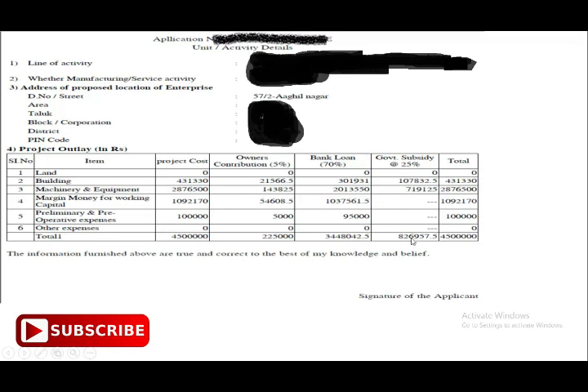If you want to get a running cost subsidy, this is the subsidy value. For example, the first project cost is 45 lakhs and the subsidy is 8.2 lakhs.